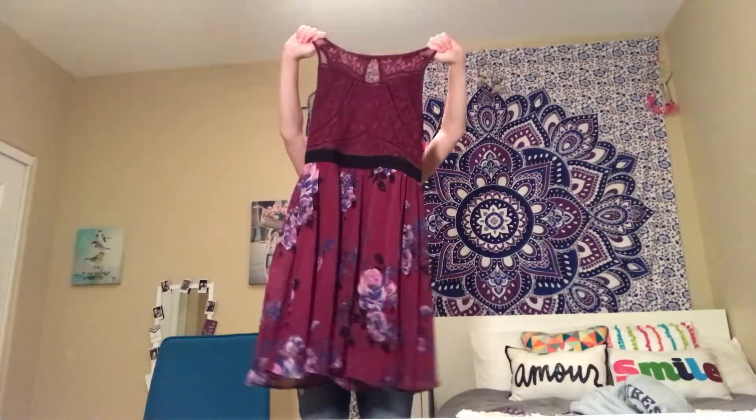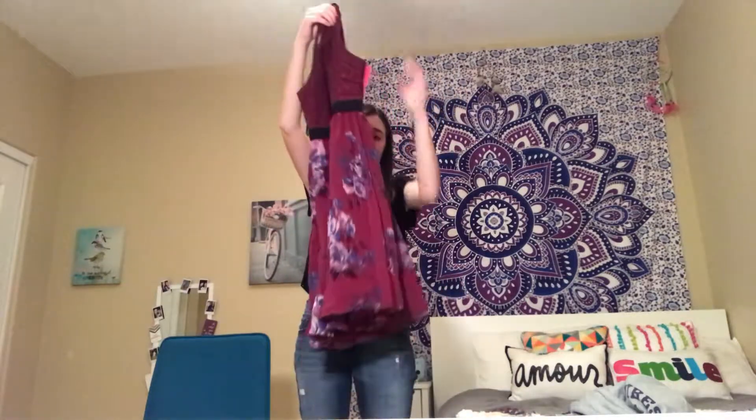I also got this dress from Target that I'm going to wear on Thanksgiving. It's just a pretty maroon color and it's got these pretty little flowers all over it.